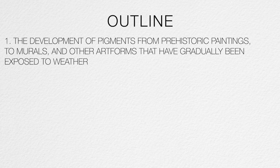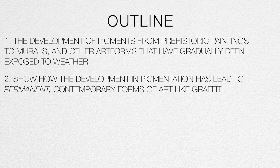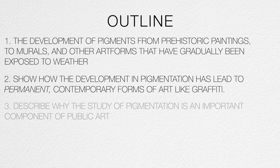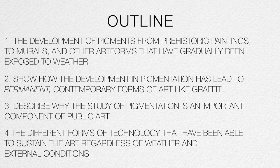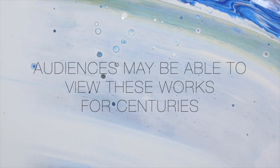I will trace the development of pigments from prehistoric paintings to murals and other art forms that have gradually been exposed to weather, showcasing how the development in pigmentation has led to permanent contemporary forms of art like graffiti. I will then touch upon the reason why pigmentation is an important component of public art, and conclude by describing the different forms of technology that have been able to sustain the art, regardless of weather and external conditions, so that audiences may be able to view these works for centuries.